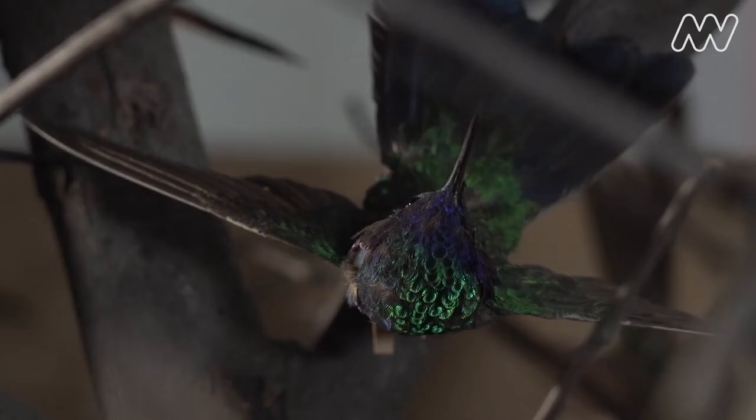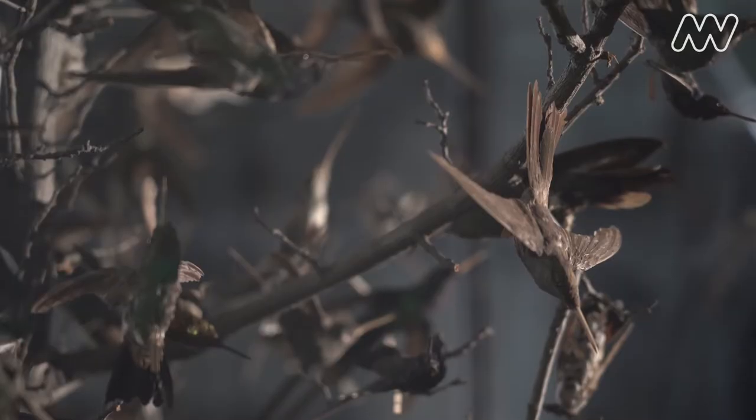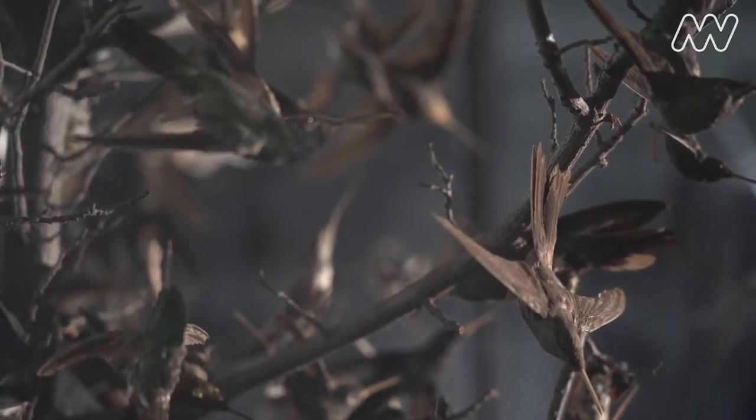Hummingbirds are so small that they weigh less than a five cent coin. They are just the ultimate in terms of birds — they are elite athletes, they are fashion models, they are fighter pilots, they can do all of these things.